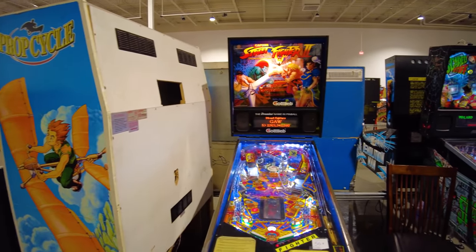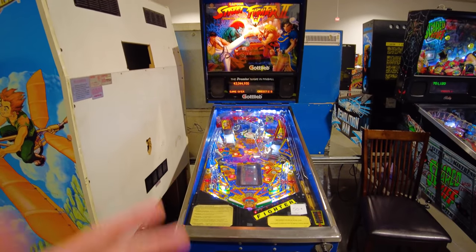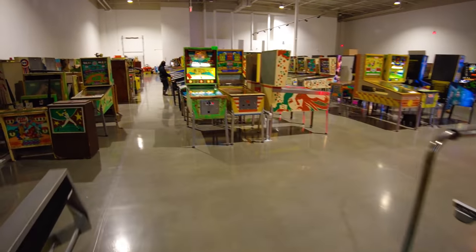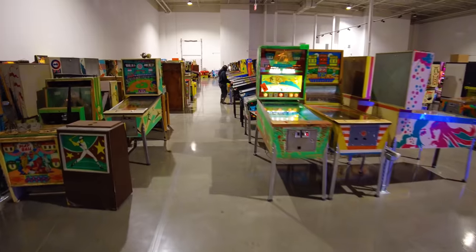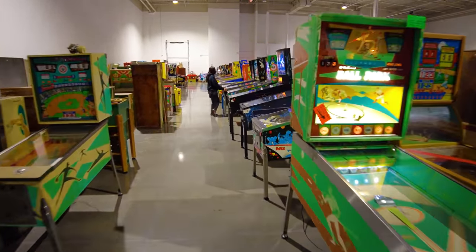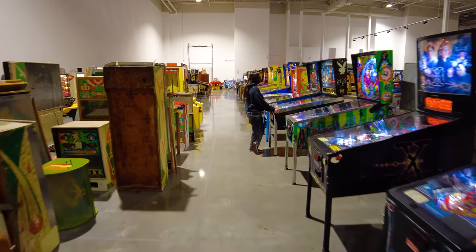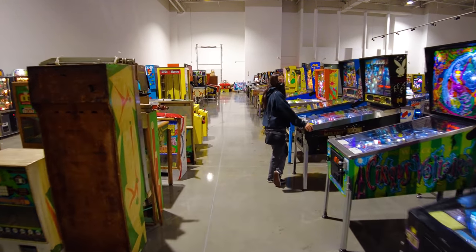Street Fighter 2 was a classic video game — many people didn't know they also made a pinball machine out of Street Fighter 2. Going back this way, more pitch and bat machines. Those aren't the same ones — those are in fact different ones because we haven't been down this aisle before.